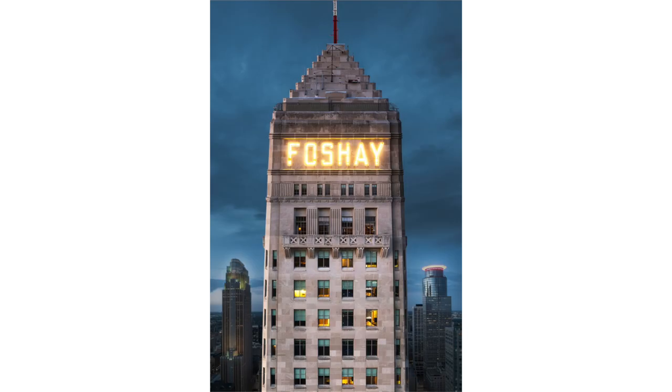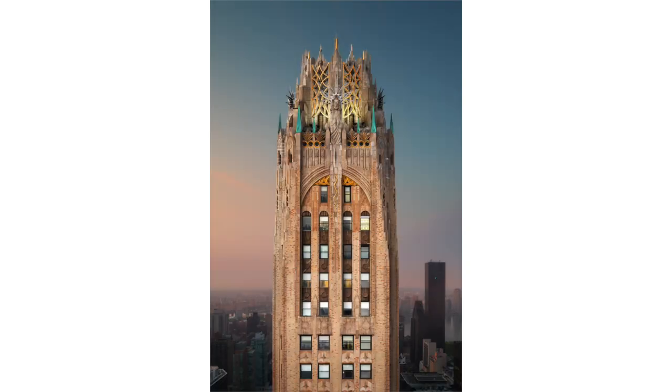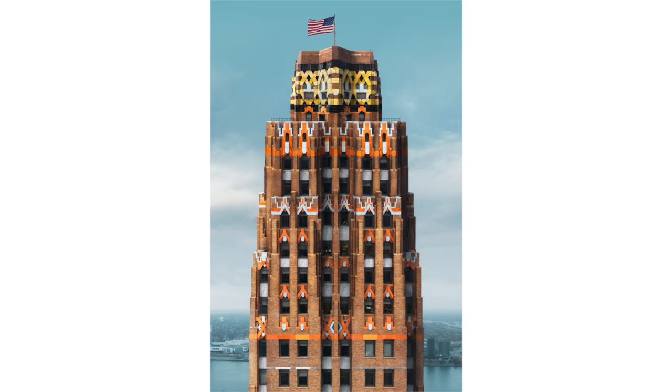Think of this project like a yearbook of the coolest Art Deco skyscrapers across the country. Each of these buildings has such a distinct character and personality, and they show us a time of a very different America right before the Great Depression.